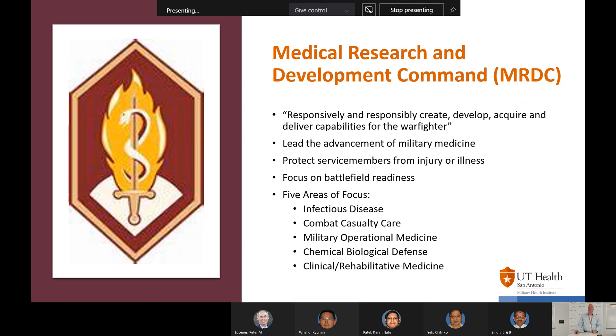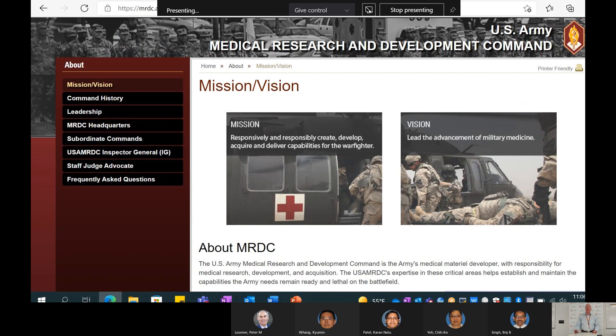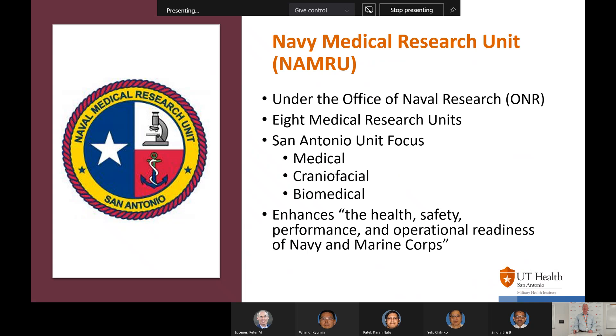In terms of the MRDC — the Medical Research and Development Command — their responsibility is to create, develop, acquire, and deliver capabilities for the warfighter. Their assignment is to lead the advancement of military medicine, protect service members from injury or illness, and focus on battlefield readiness. There are five key areas of focus: infectious disease, combat casualty care, military operational medicine, chemical biological defense, and clinical and rehabilitative medicine. More information is available on the MRDC website.